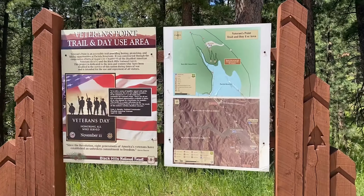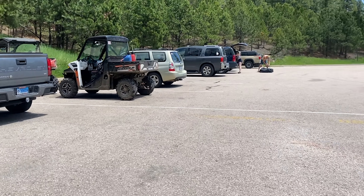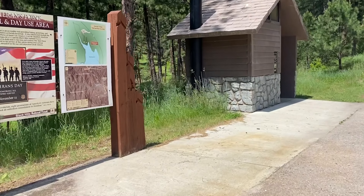There is a sign right off Highway 385 indicating the Veterans Point trailhead, so head for Pactola Reservoir and you can't miss it. The parking lot is large, although on nice days it can fill up quickly, so get there early. There is a restroom and a map at the trailhead.